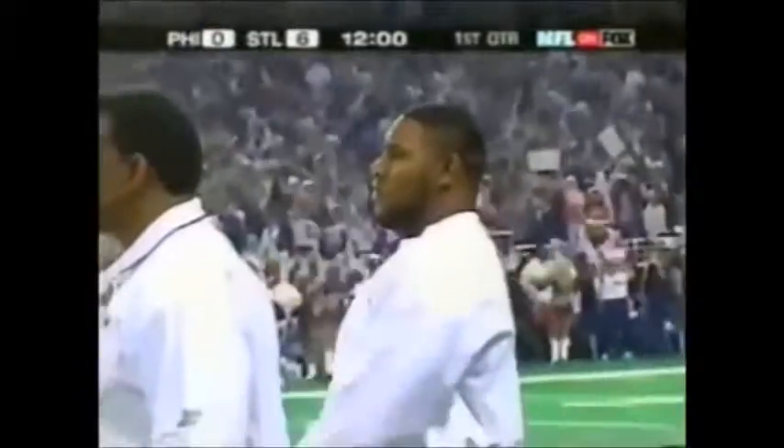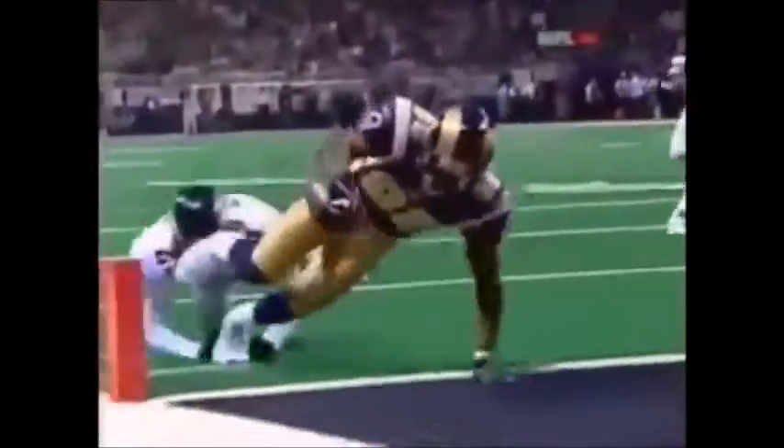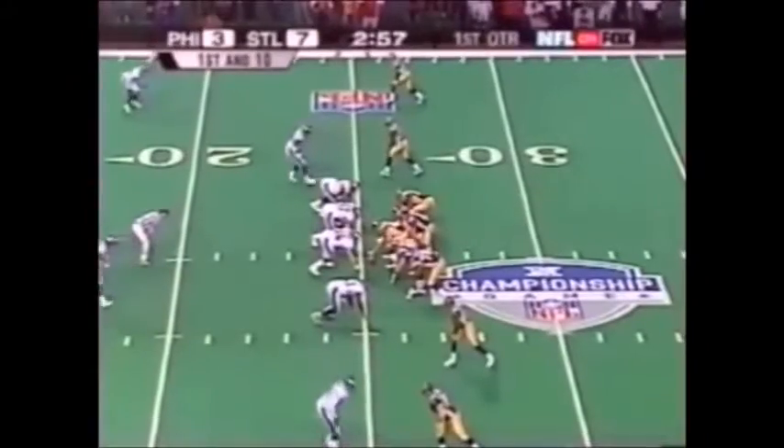Now, they said they were gonna try Troy Vincent. They didn't think they were gonna get the ball down here. But that's what this is — they come on a blitz, and they get Isaac Bruce out here on Troy Vincent. You see Bruce has him by two or three steps. One of the things they said early: we know Troy Vincent is for this Rams.